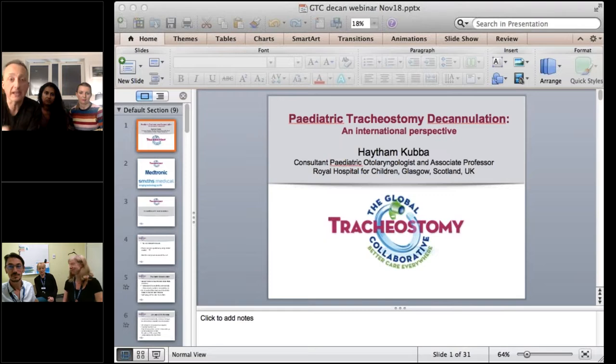This is very much an interactive session. We're going to have presentations from Glasgow and from Melbourne, but if at any time you have questions, please type them in at the point marked with the question mark on your control panel. We will get to them during the Q&A session at the end.